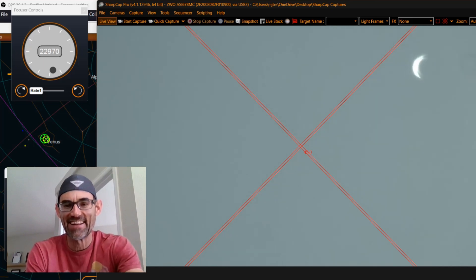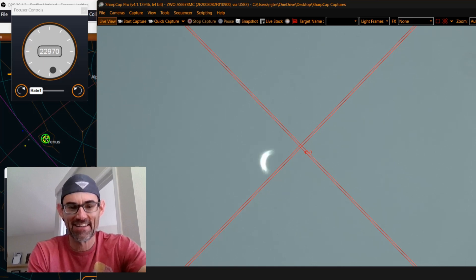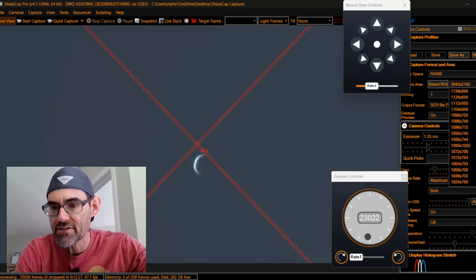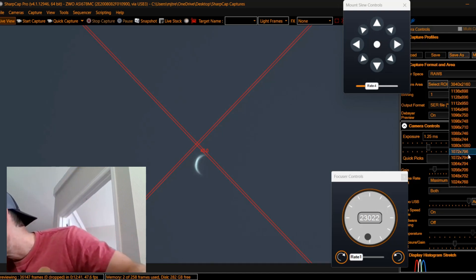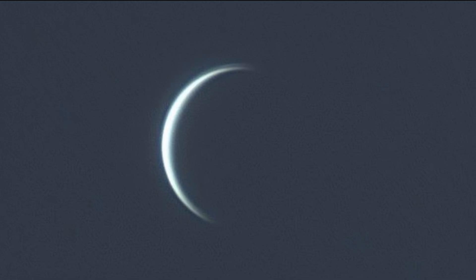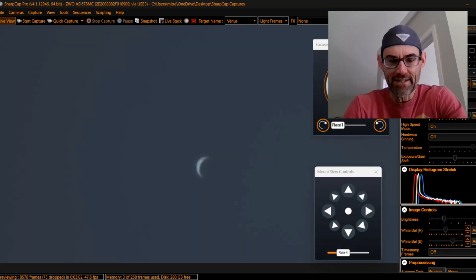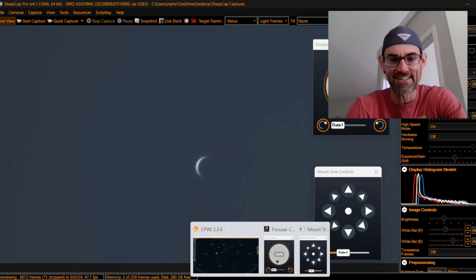There it is — oh sweet. Okay, we can get that focused a little bit better. I'm going to zoom in on Venus just real quick and take a couple pictures. That's pretty cool. Okay, we found Venus. Let's go try to find Saturn.